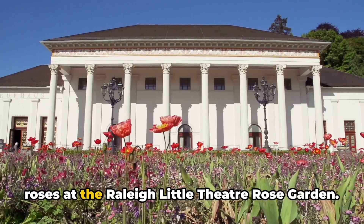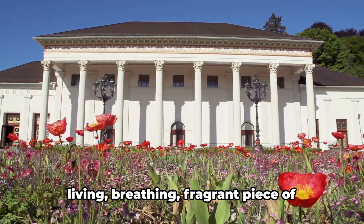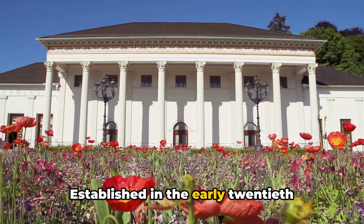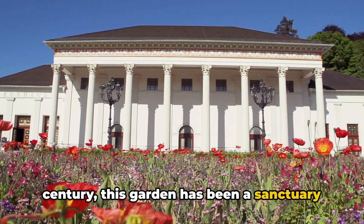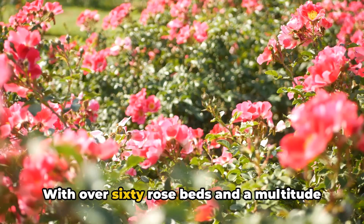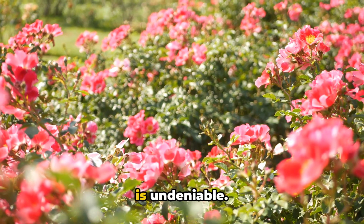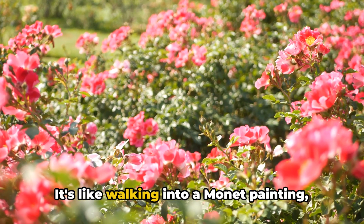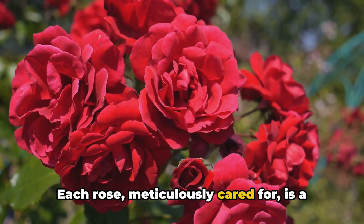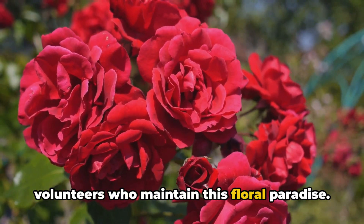At number 3, we're smelling the roses at the Raleigh Little Theatre Rose Garden. This place isn't just a garden — it's a living, breathing, fragrant piece of Raleigh's history. Established in the early 20th century, this garden has been a sanctuary for flower lovers, artists, and anyone seeking a peaceful retreat. With over 60 rose beds and a multitude of different species, the garden's beauty is undeniable. It's like walking into a Monet painting, minus the French accent. Each rose, meticulously cared for, is a testament to the dedication of the volunteers who maintain this floral paradise.